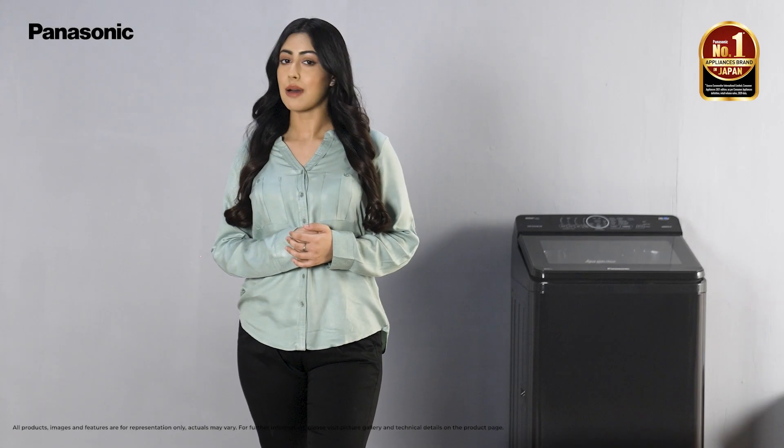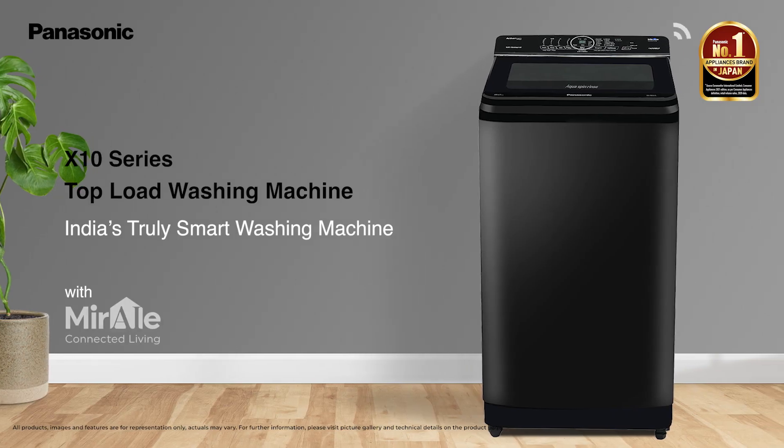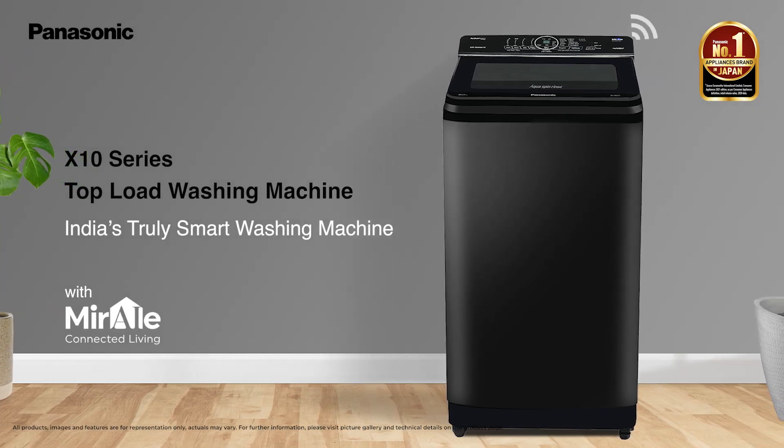Welcome to the world of Panasonic, the number one appliances brand in Japan. Introducing the X10 series, India's truly smart washing machines.